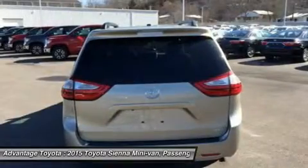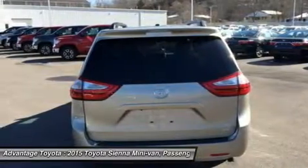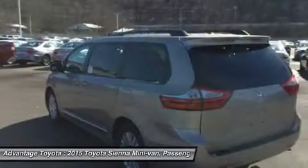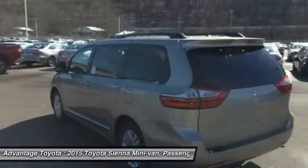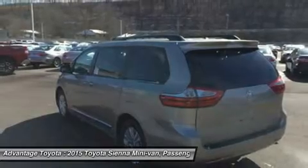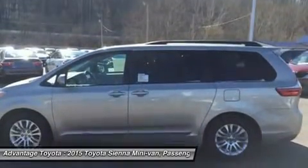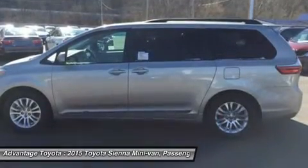Depending on trim, the Sienna can hold 7 to 8 people with front-wheel drive, and 7 if you get all-wheel drive. Based on seating configurations and how many people are in the vehicle, cargo room in the Sienna varies from over 39 cubic feet up to 150 cubic feet.